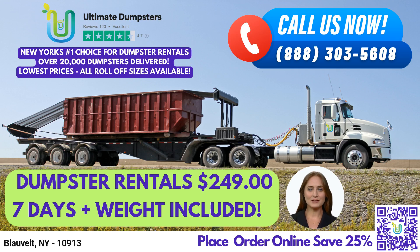Greetings, and thank you for choosing Ultimate Dumpsters for your Roloff dumpster rental needs in Blovelt, New York. Our nationwide coverage delivers to over 50,000 cities across 50 states and three countries, sourcing dumpsters using the best and cheapest local providers. With a 4.5-star rated reputation, we take pride in offering the best dumpster rental service possible.